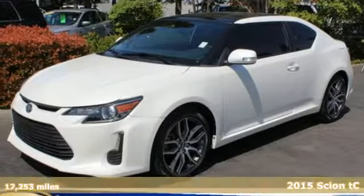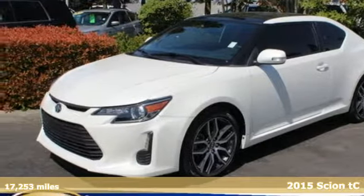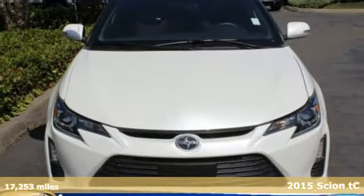It's a 2015 Scion TC. Bold experiments and designs come to life with Scion.